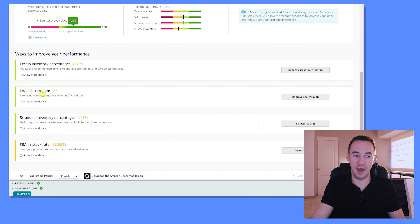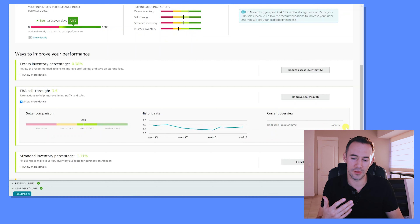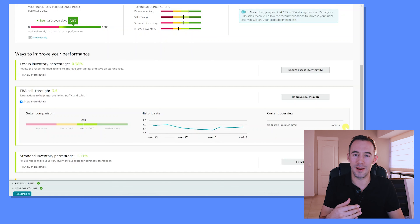Back on the computer — you can see my FBA sell-through rate is 3.5 (units sold divided by average inventory units). If you click 'Show More Details' it shows the same kind of stats, where you stand in comparison to other sellers — we're in a pretty good position. Historic sell-through rate is shown through here, and the current overview shows units sold in the past 90 days: it's saying 39,000 — Christmas was just done, so we had a really busy period. If we've got problems, we can click 'Improve Sell-Through Rate' to go to those products.